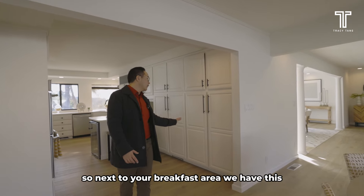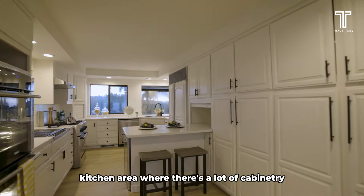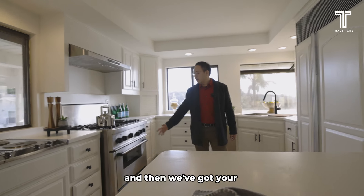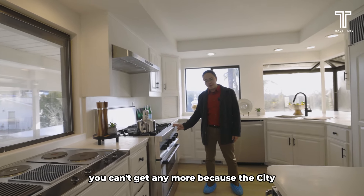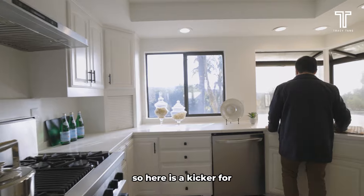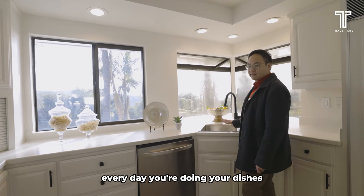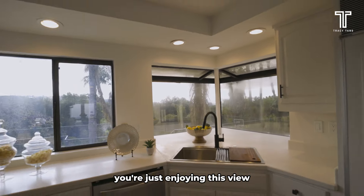Next to the breakfast area, we have this kitchen area where there's a lot of cabinet entry, pull-out drawers, and then we've got your gas stove — which in Hayward you can't get anymore because the city won't allow gas stoves for new houses. The special thing about this kitchen is that every day you're doing your dishes, you're looking out into a bay view, looking out into Hayward Hills, just enjoying this view.